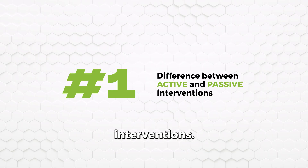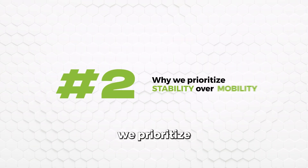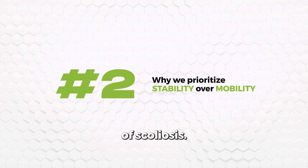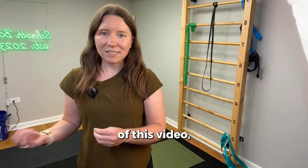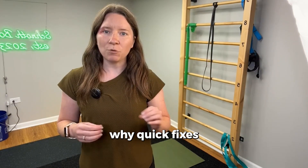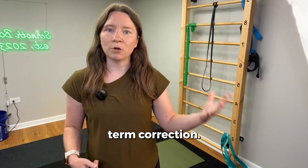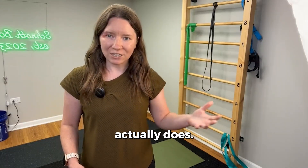Number one: the difference between active and passive interventions. Number two: why we prioritize stability over mobility for the treatment of scoliosis. By the end of this video, you'll understand why quick fixes like spinal adjustments don't lead to long-term correction and what actually does.